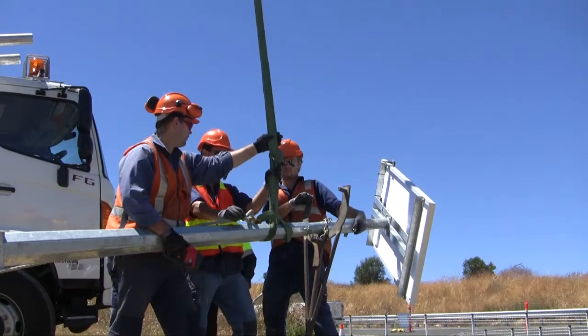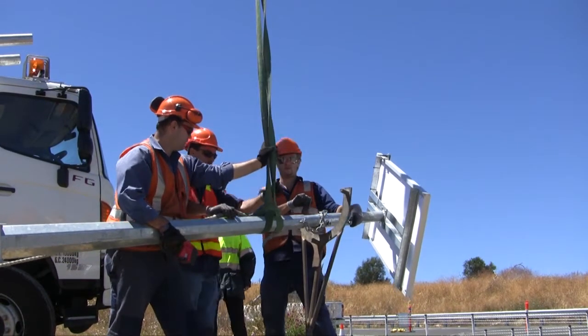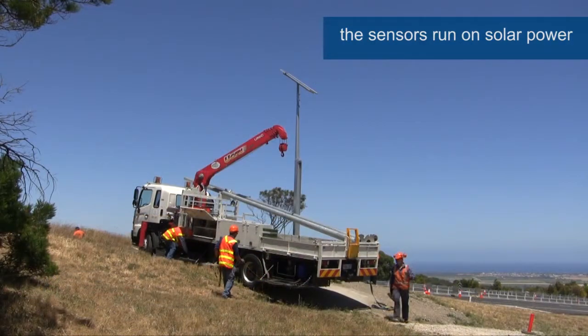We're not aware of it being tested like this anywhere else in the world. We've asked the wire rope safety fence manufacturers and they're quite interested in what we're doing, but they're unaware of anyone else doing a test or trial such as this.